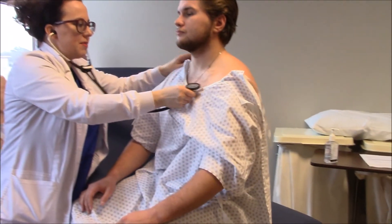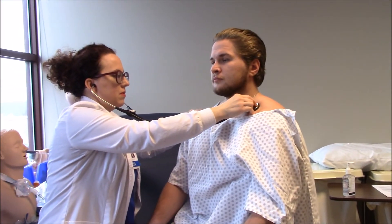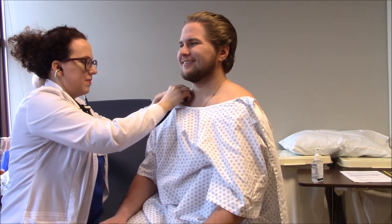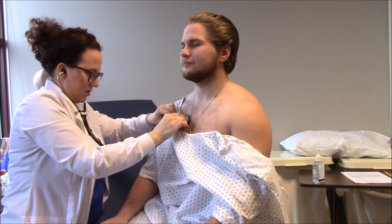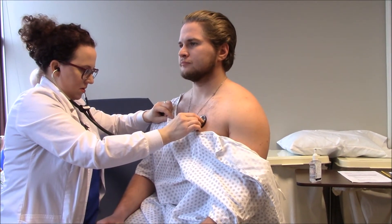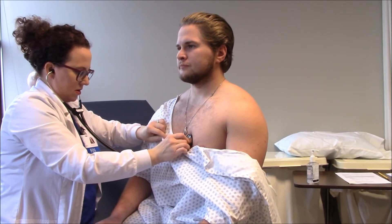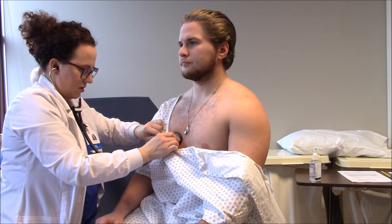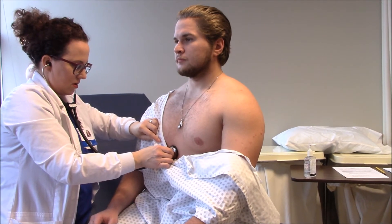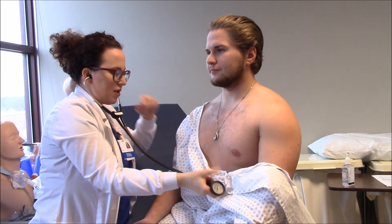I'm going to take your gown down again. I'm going to try to get about eight spots over here on the front. I'm going to start right above the clavicle. Deep breath. I'm listening at each spot as you take deep breaths — midline, kind of in the arm area, right about the bra line on women is about where that would be. Okay, now you can breathe normal.